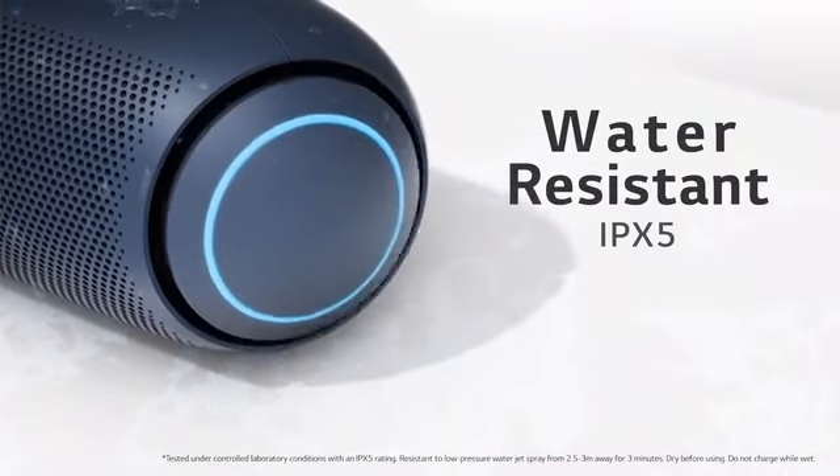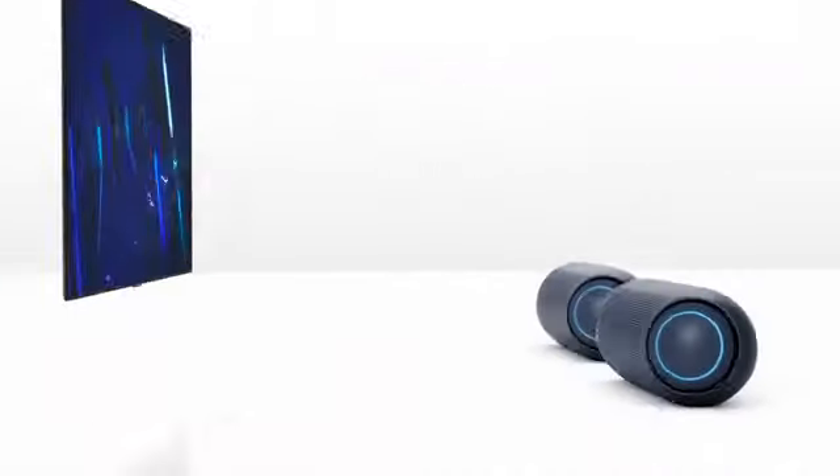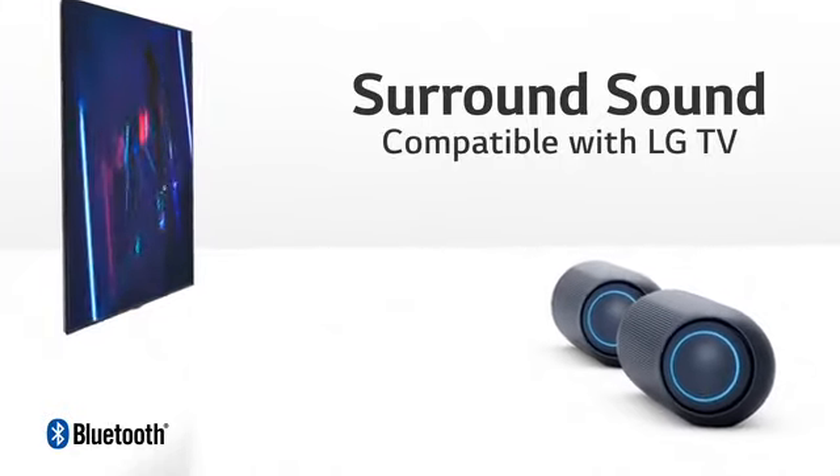Two XBoomGo speakers sit next to a flat-screen TV. Surround sound compatible with LG TV via Bluetooth.